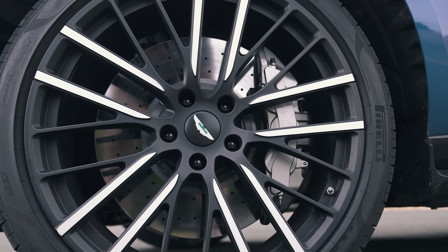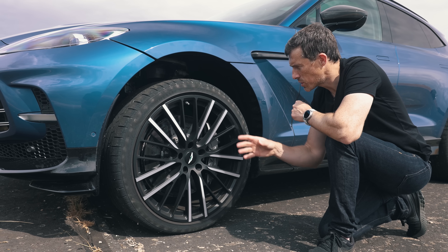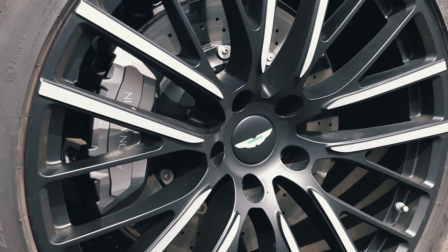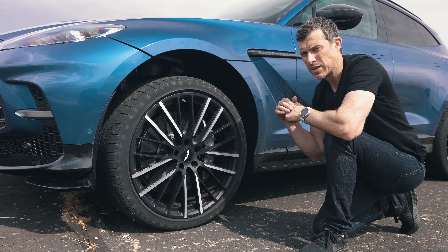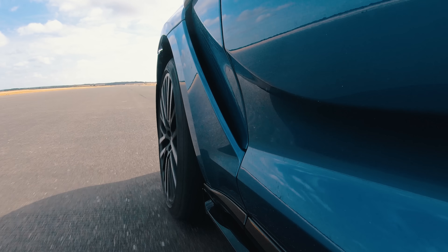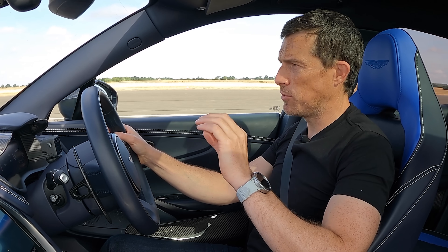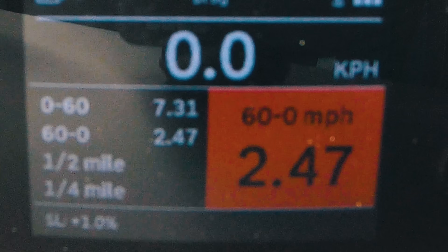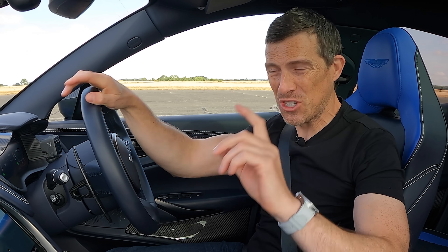The DBX 707 also comes with carbon ceramic brakes as standard, but slightly smaller than the Porsche's: 420mm discs up front with 6-piston calipers, and 390mm discs at the rear with a single-piston caliper. The car weighs 2,245 kilos. The brakes are lovely — very strong, progressive, with lots of feel. Emergency stop from 60mph: 29 metres — one metre shorter than the Porsche. Porsches are just known for having fabulous brakes, yet the Aston beat it.